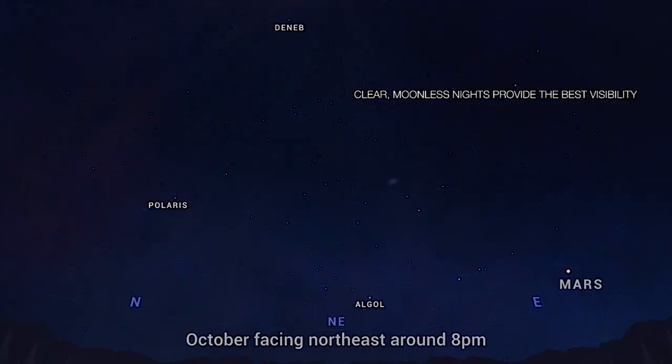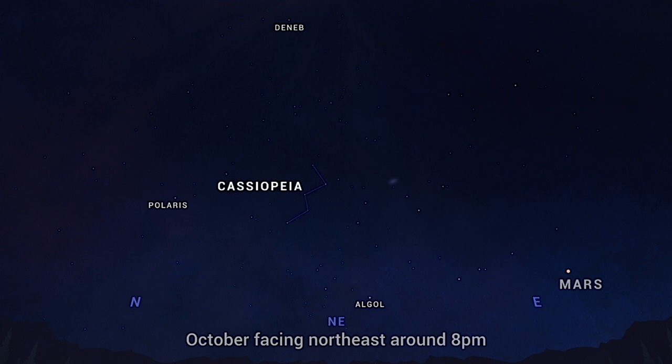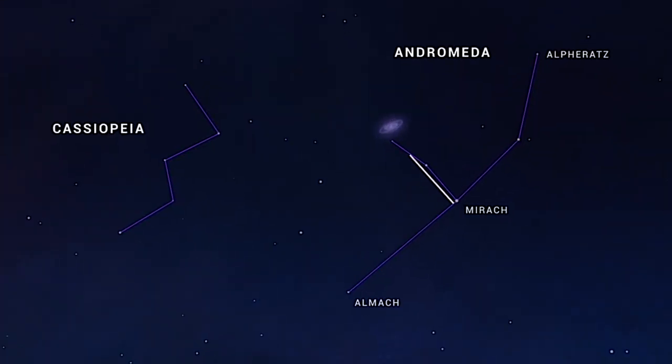To find the Andromeda galaxy, look to the northeast in the evening sky once it's truly dark. Find the sideways W that represents the throne of Queen Cassiopeia. To the right of Cassiopeia lies the constellation Andromeda, which includes a string of bright stars. Moving upward, hang a left at the second of these bright stars, and as you scan back toward Cassiopeia you'll notice a faint fuzzy patch of light — that fuzzy patch is the Andromeda galaxy, located 2 million light years away.